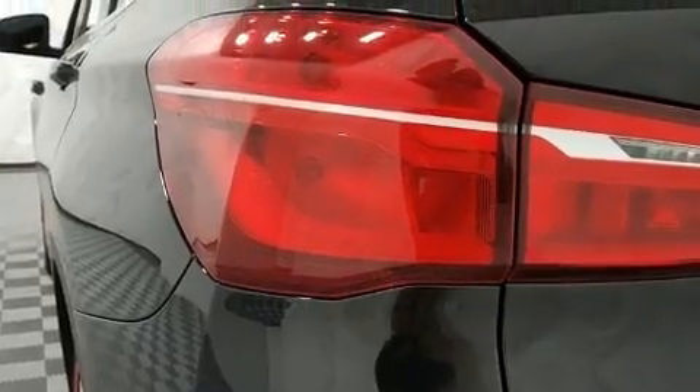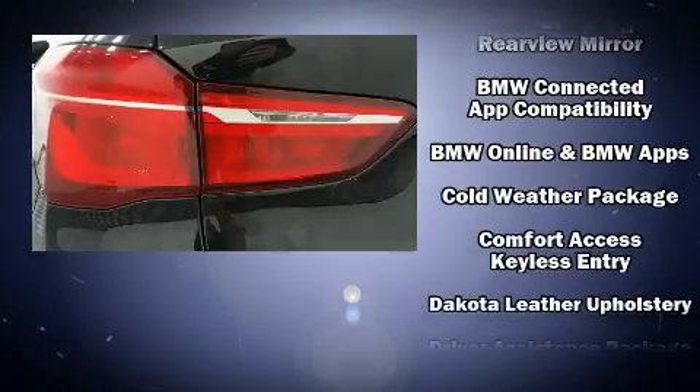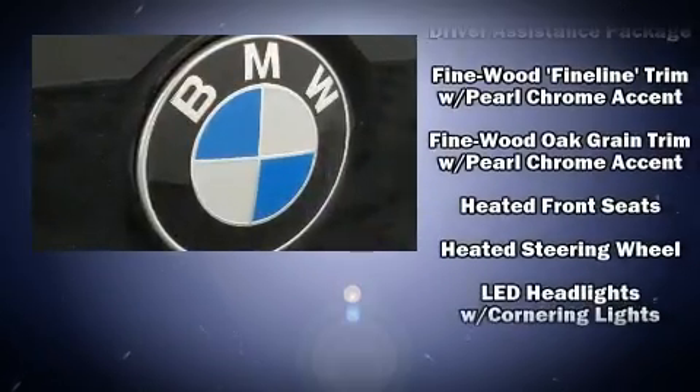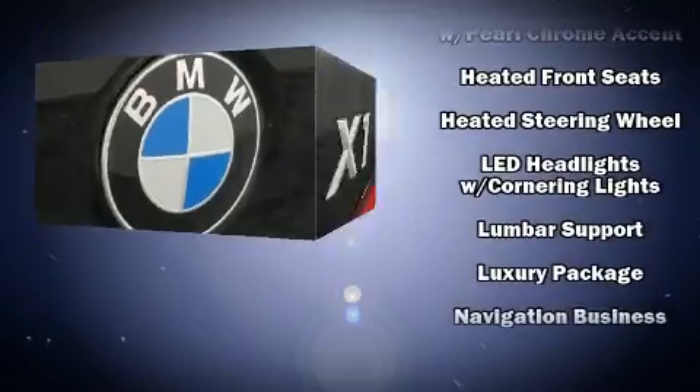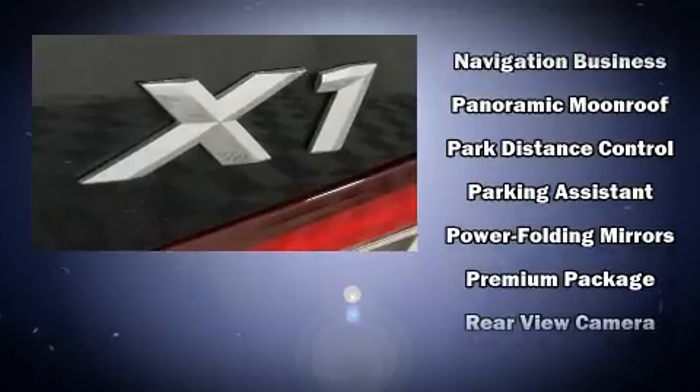BMW ensures the safety and security of its passengers with equipment such as dual front impact airbags with occupant sensing, front side impact airbags, a panic alarm, and four-wheel disc brakes with ABS. Sophisticated all-wheel drive assures superb handling in any weather condition.